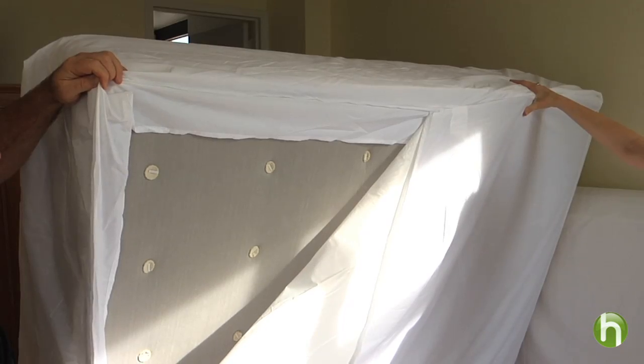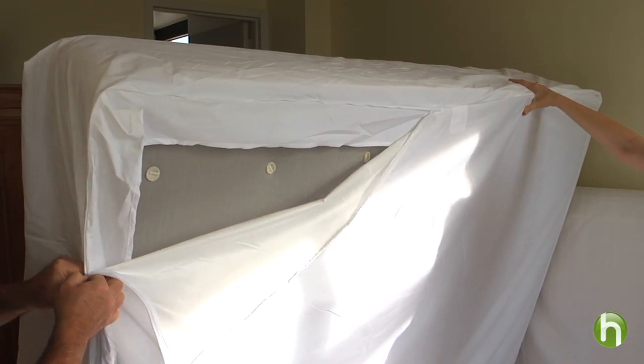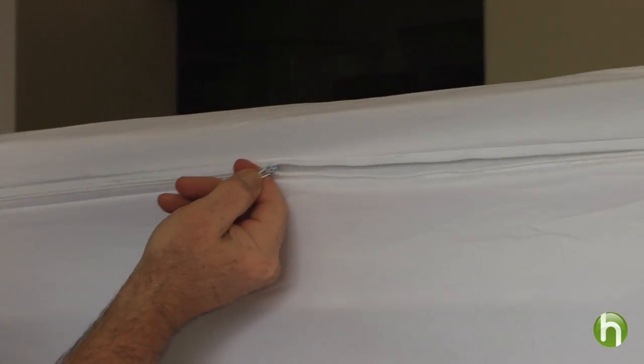It is widely recommended that after your mattress and box spring have been treated, usually in the first visit by the exterminator, you place them in bed bug-proof encasements. These have special zippers so that the bugs cannot get in or out. So if the bugs were already in your mattress, they won't come out. If they're outside the mattress, they can't get in.